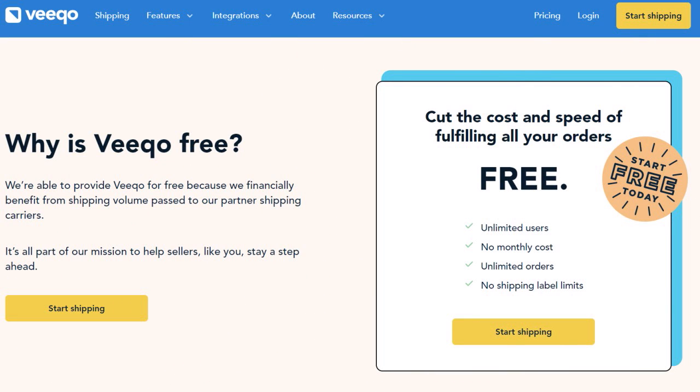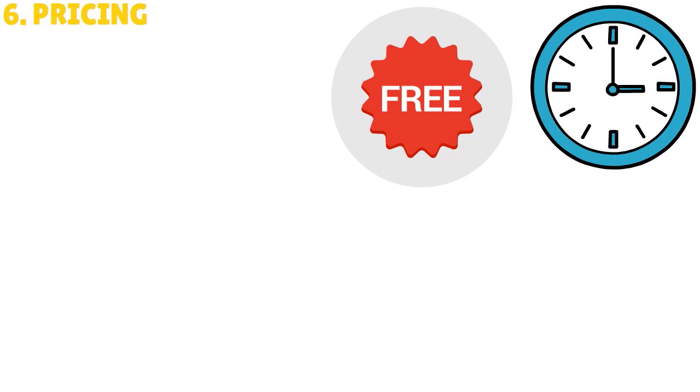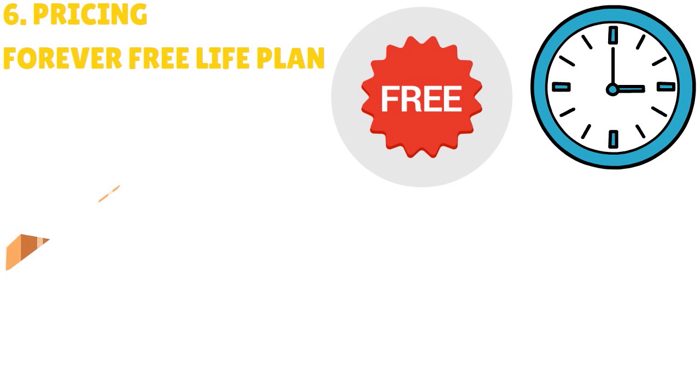Let's talk about pricing. Vico has a free option — specifically a forever free light plan — as well as a 14-day free trial on other plans. However, the forever free light plan is a light plan, so you're not going to get all the features you'd normally get in a full-fledged inventory management software. It is a great entry point for Vico to bring in new customers.